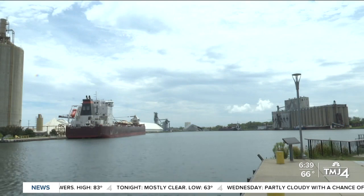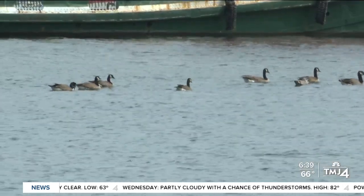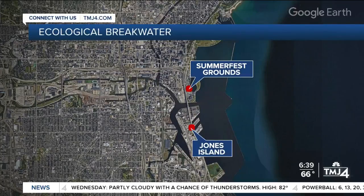Aaron Zaleski says a living, or ecological, breakwater in the water is designed to add protection to the breakwater system in our harbor from big storms, which have become more unpredictable due to climate change. The ecological breakwater would start just south of Summerfest and run along Jones Island, protecting critical infrastructure like the port water treatment plant.